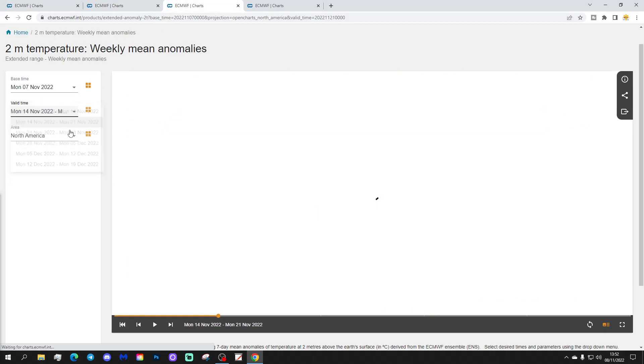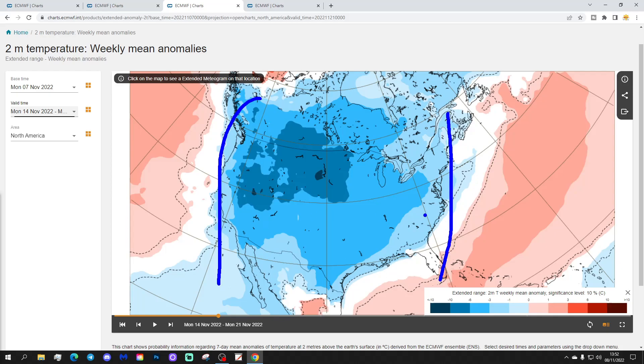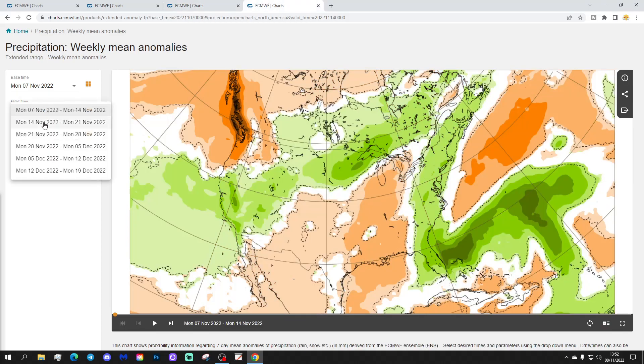Let's have a look at the temperature anomaly for week two. It's going widespread cold. Those colder temperatures in the west and northwest start expanding out right across the country. The drop of low pressure is pushing in with a dip in the jet stream as well. So the cold temperatures from the north and northwest are expanding out all the way towards the eastern side of America in the second week.